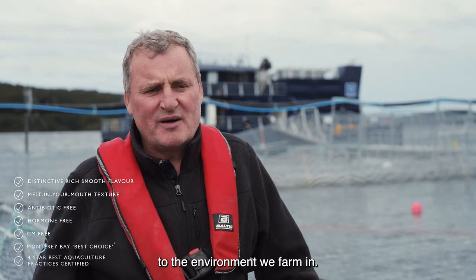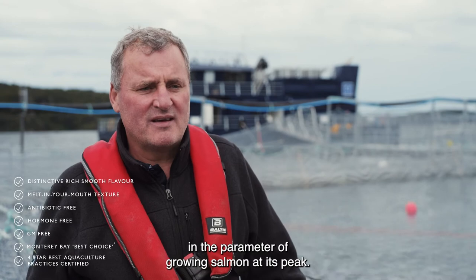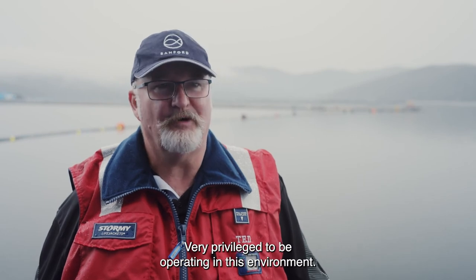The quality of our salmon is related to the environment we farm in, and that's why the environment is so important for us — to be pretty much at the peak of growing salmon. That allows us to produce really top quality salmon. It's very special. Very privileged to be operating in this environment.